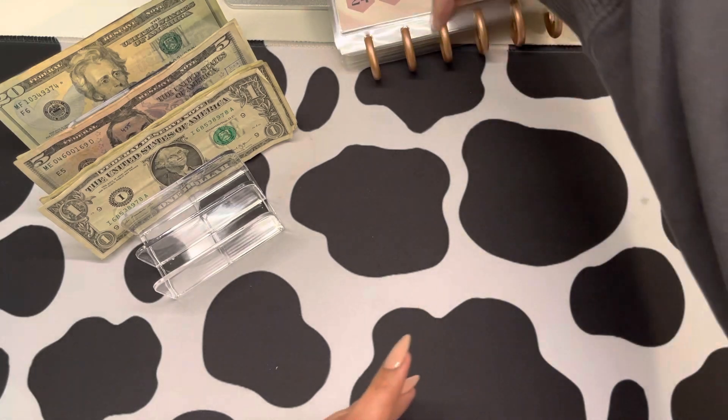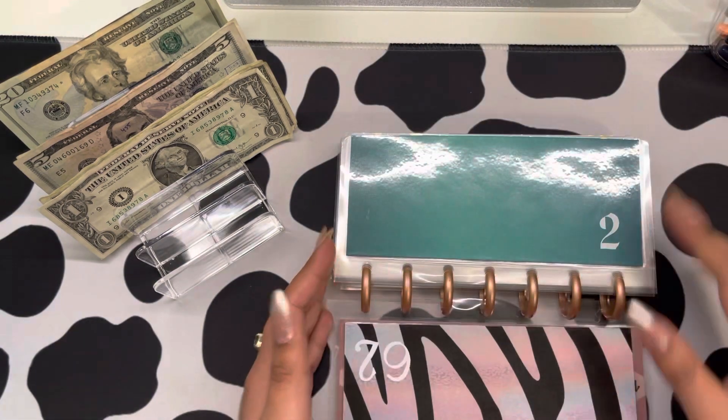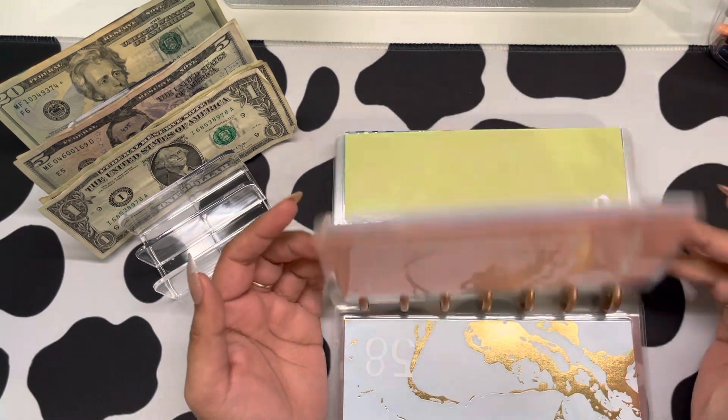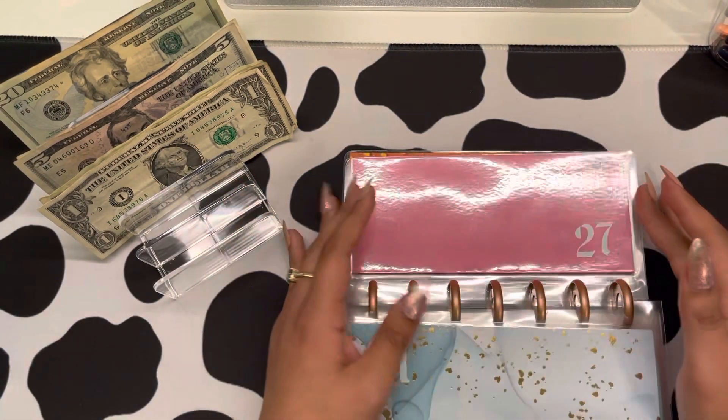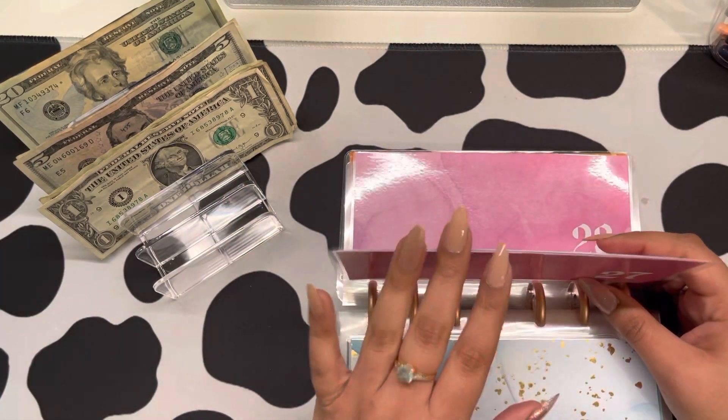We'll go back and fix it. So this one we're doing — this is like the majority of the money going in, so we're going to be stuffing the...